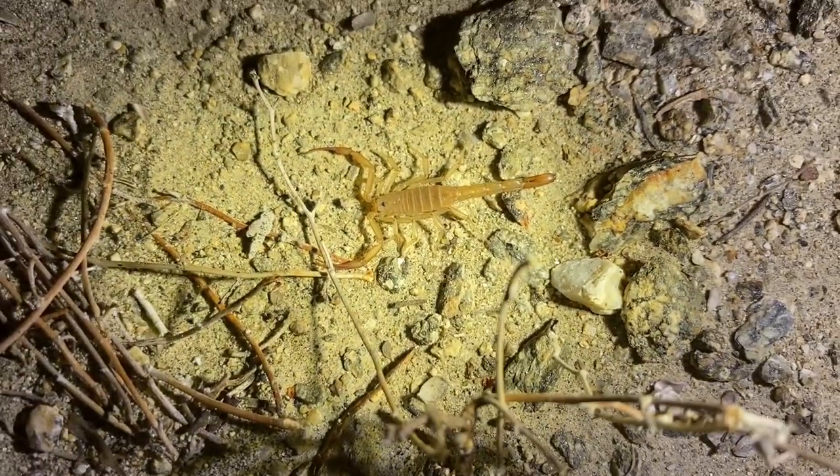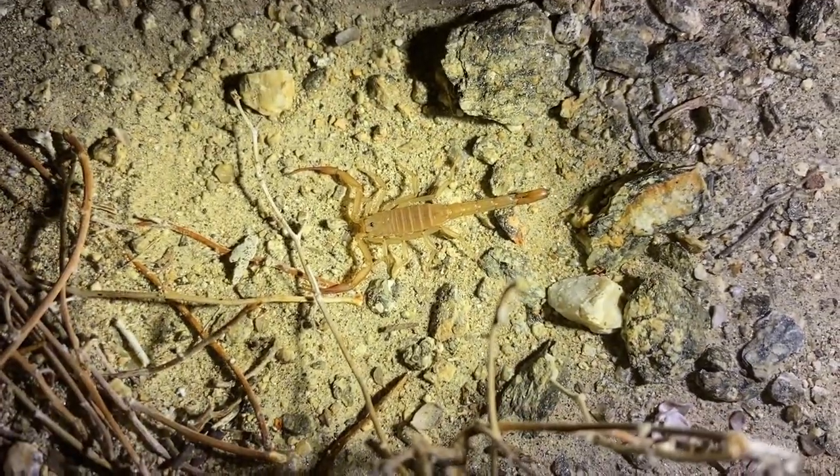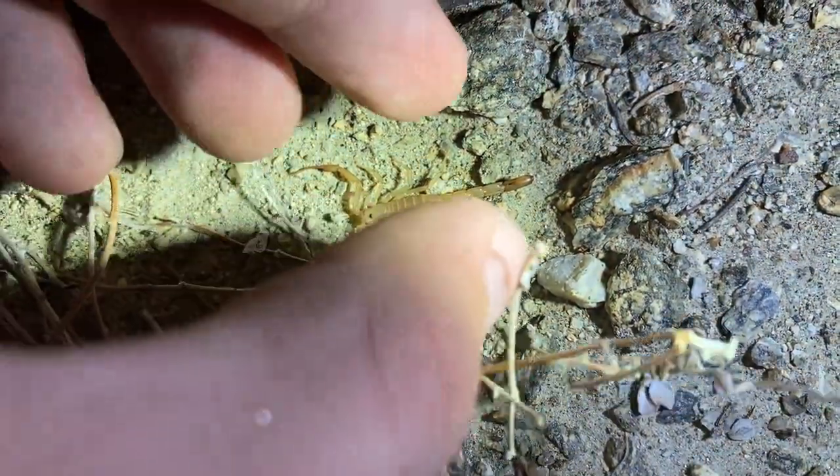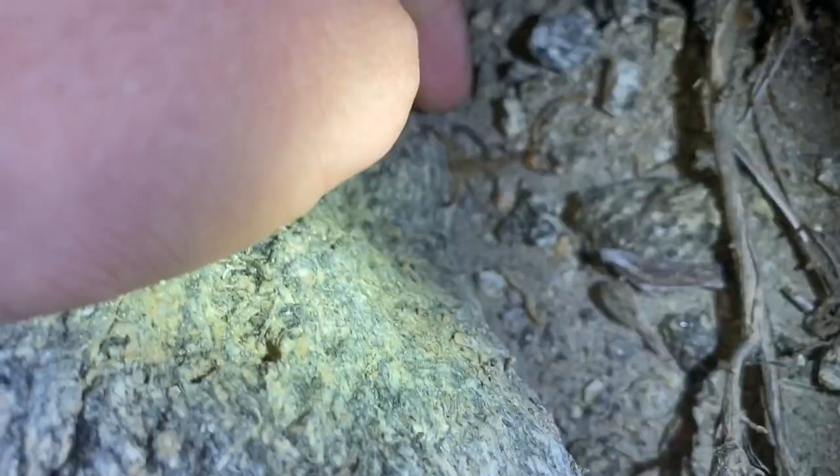There's an immature Stankist species right here. The ones in this area are actually undescribed — they have no scientific name or common name. I'll try to find an adult of this one.